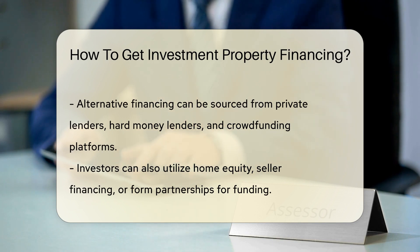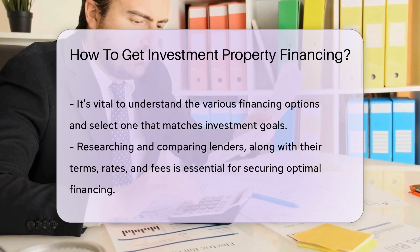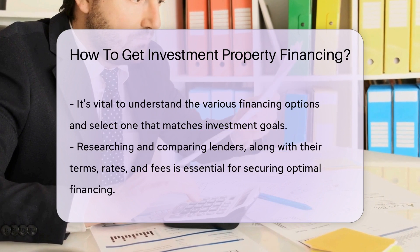Investors may also consider using home equity, seller financing, or partnerships to secure funding for real estate investments. Understanding the different financing options and choosing the one that aligns with your investment goals is crucial.